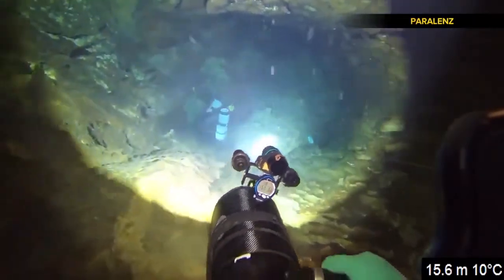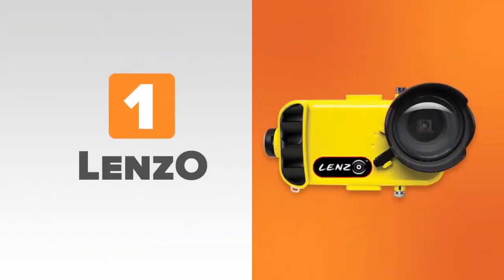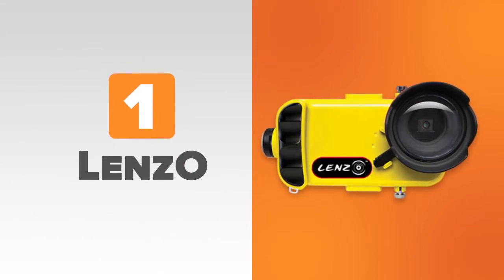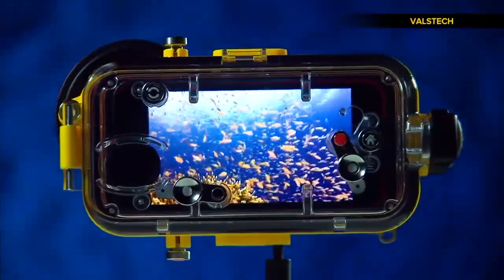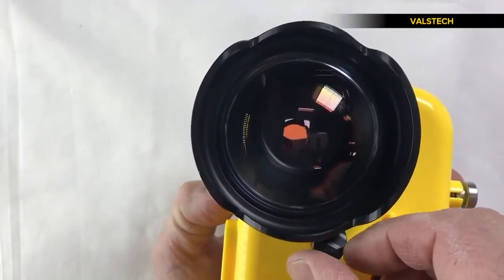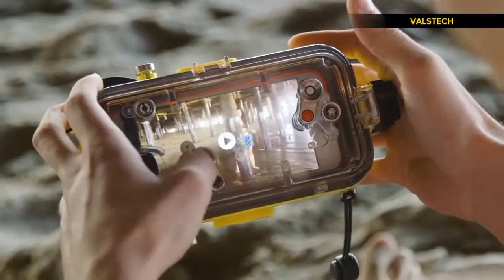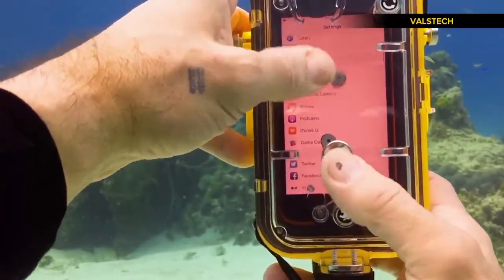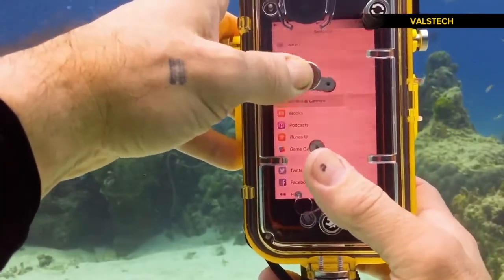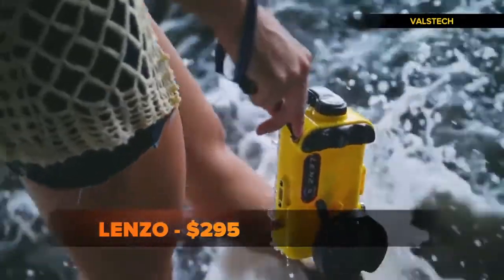Get ready to take some snaps as you do your laps. At number one, Lenzo, a waterproof camera and case combo for your iPhone. Its removable dome lens gives you high-quality shots, while correction filters get you better color depending on the type of water you're in. It also boasts nifty phone control features — it's the only housing that gives you full control of your native camera application while underwater via their patented control system. The Lenzo starts at $295.